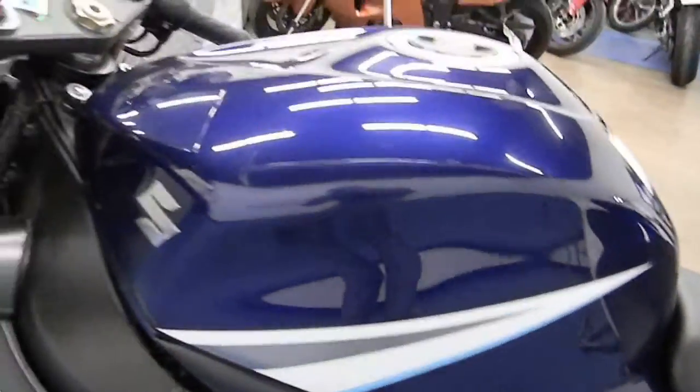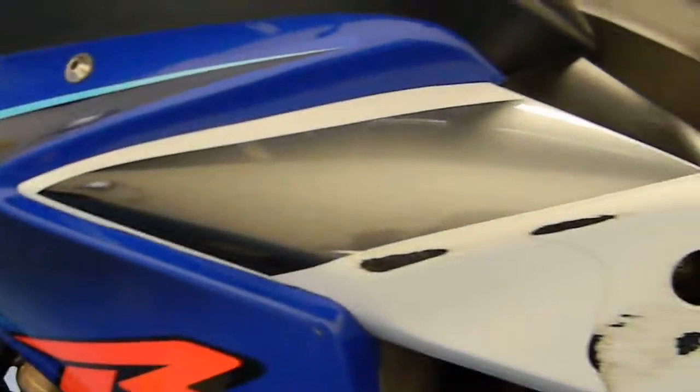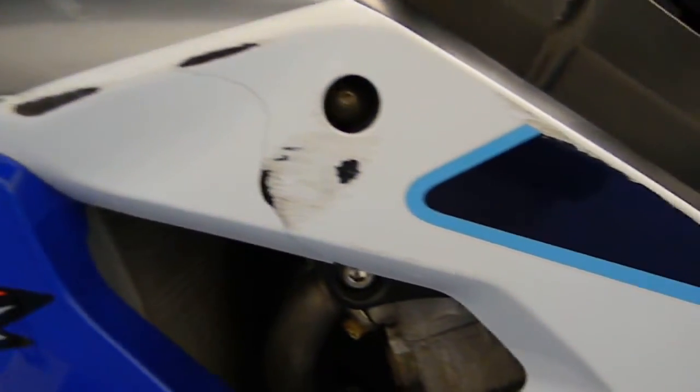The tank is in good condition. The left fairing does have some damage — as you can see, it's all just cosmetic rash on the engine cover. We'll go ahead and start the bike up so you can hear it run.